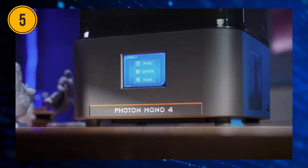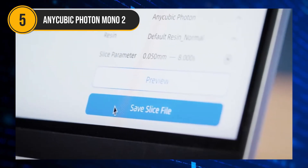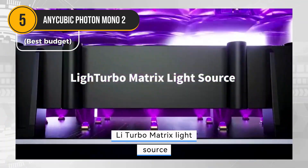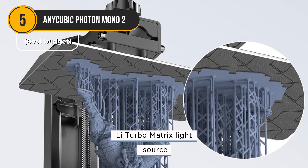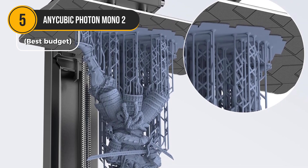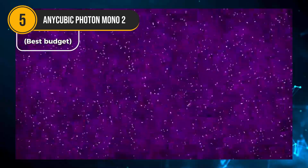The Anycubic Photon Mono II is a budget-friendly 3D printer that punches well above its weight. Designed for both beginners and seasoned enthusiasts, this printer delivers high-quality prints without breaking the bank. One of its standout features is the upgraded Li-Turbo-Matrix light source, which ensures even illumination across the build plate, significantly reducing layer lines and producing smoother, more detailed prints. The laser-engraved build plate provides excellent flatness, helping to prevent print failures and ensuring a successful print every time.